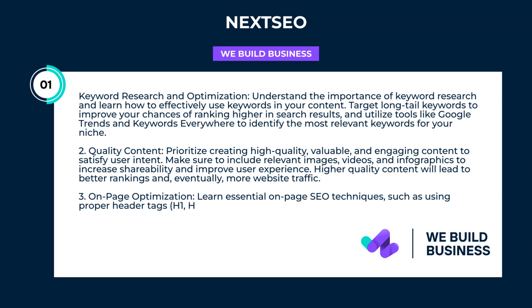Keyword research and optimization: understand the importance of keyword research and learn how to effectively use keywords in your content. Target long-tail keywords to improve your chances of ranking higher in search results, and utilize tools like Google Trends and Keywords Everywhere to identify the most relevant keywords for your niche.